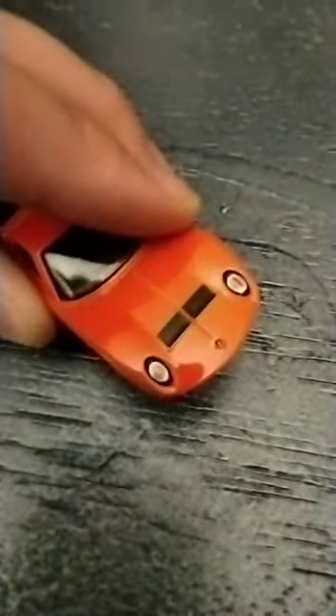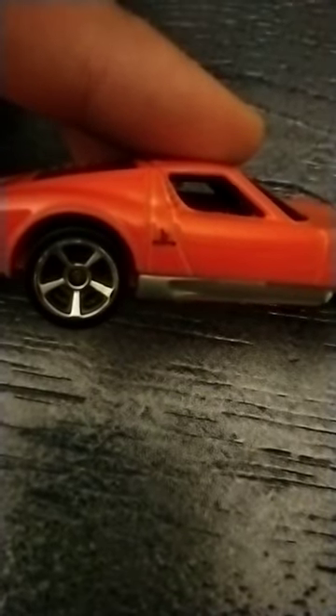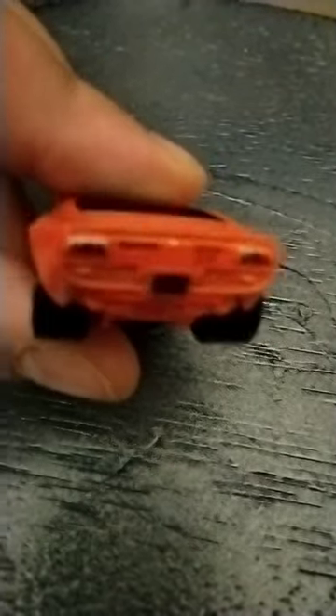Nicely painted front end — you got the vents and the headlights. On the sides there are some tampographs. In the back it does say SV, Miura, and Lamborghini, and it has taillights. Sick.